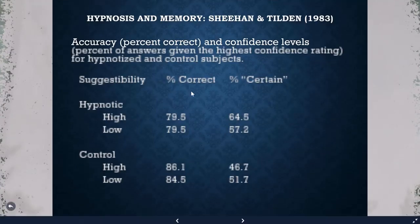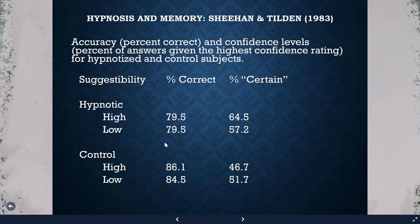Looking at their data on accuracy, the hypnotized subjects showed no real benefit — the control group actually remembered more information from the slide sequence. However, looking at confidence, the hypnotized group was much more certain of their memories. So if hypnosis does anything, it doesn't help accuracy; there's no evidence it unlocks hidden memories, but it may make people more confident about what they remember.